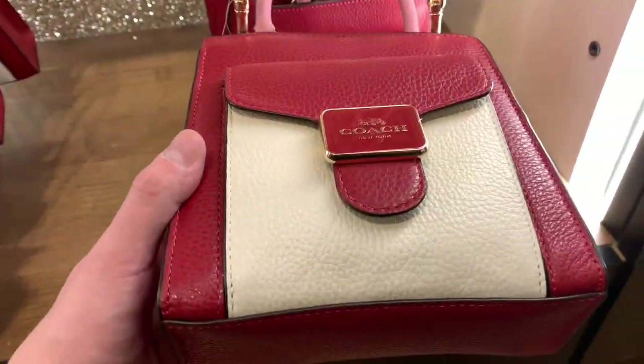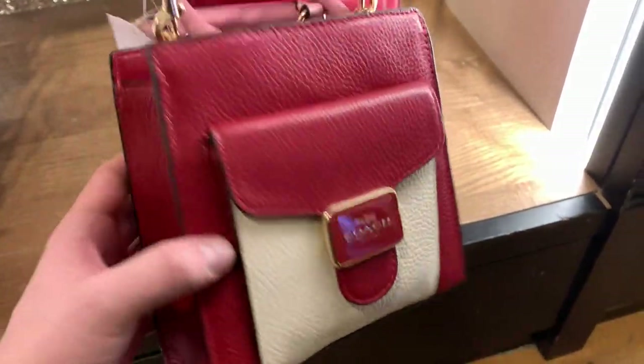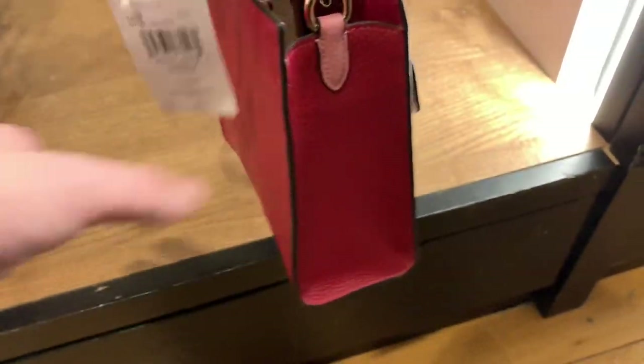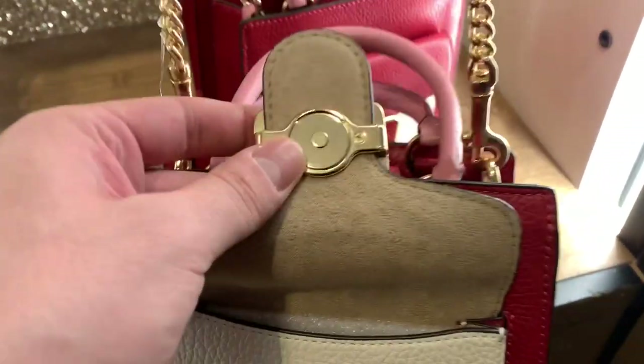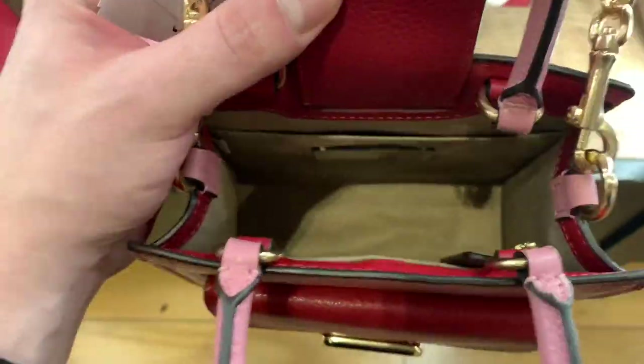And then we have the mini Pepper Crossbody. I liked this one — I just think it's cute. Very small. Not too, too expensive. These bags were 40% off. And there's the inside — plenty of room.